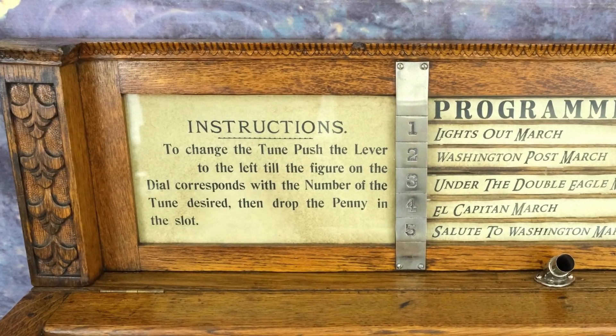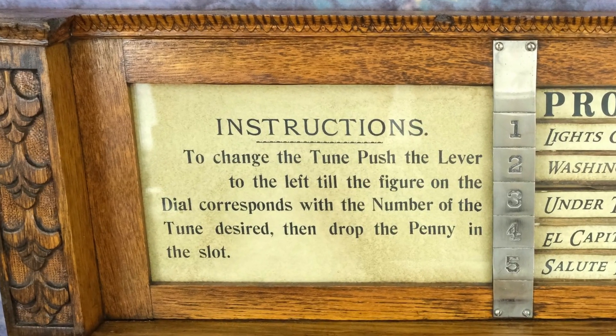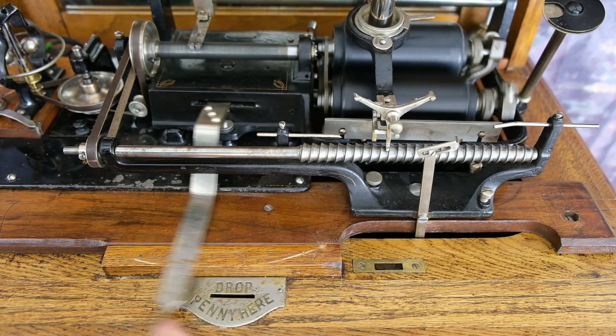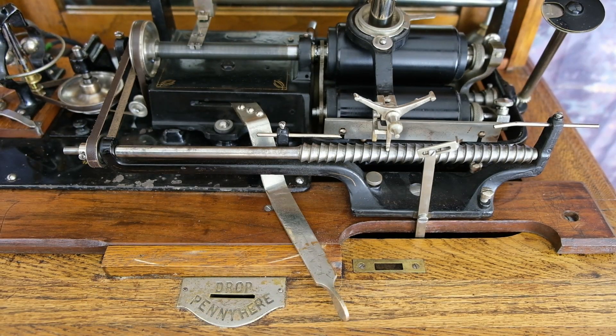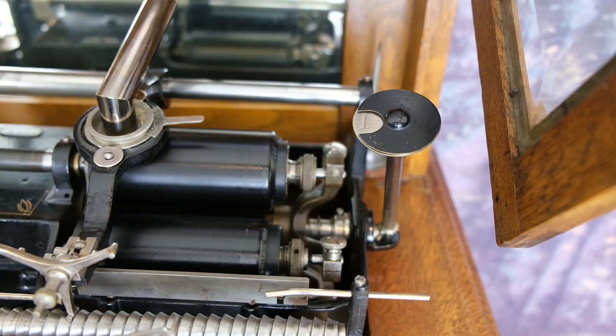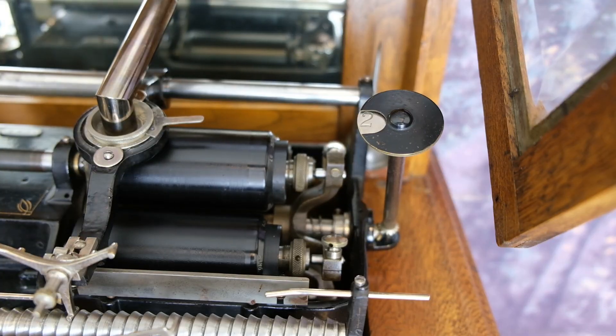Operating instructions are displayed behind the glass in the signboard. To select a desired cylinder, the lever is pushed to the left, which rotates the carousel to the next mandrel, changing the indicator to the next number.